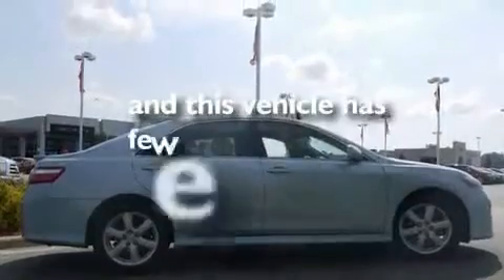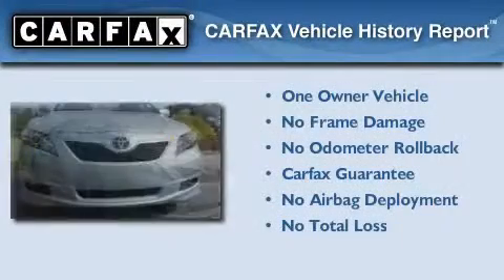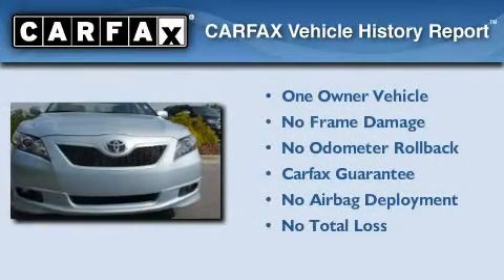This vehicle has fewer than 23,000 miles on the odometer. This car has had only one owner and it qualifies for the Carfax buyback guarantee.